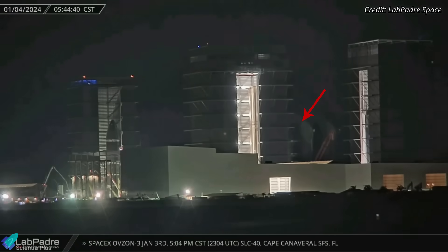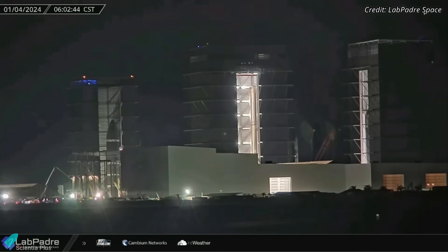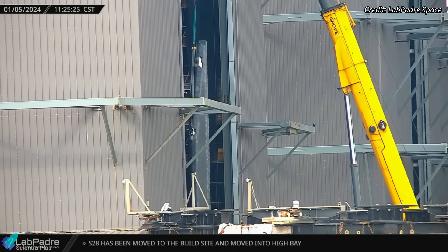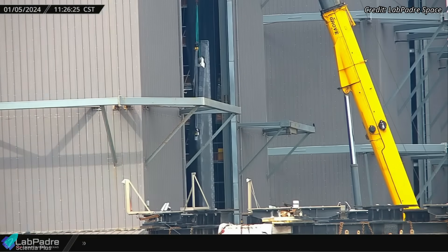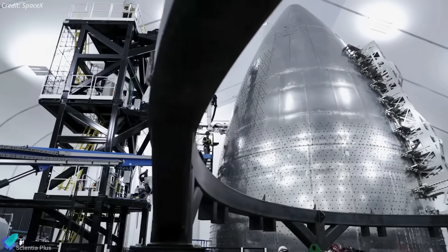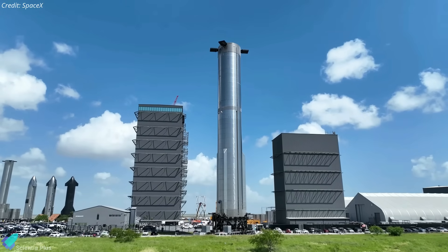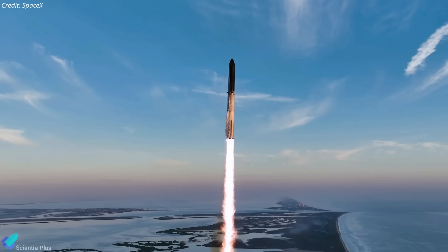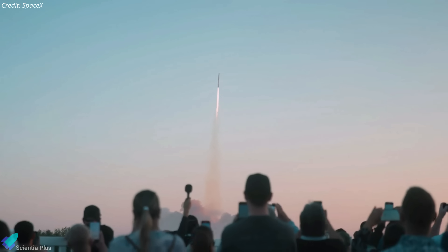Starship 31, which had been resting at the rocket garden for the past few weeks, was brought back to the production site early Thursday morning and later moved into the high bay. The ship received its aft flaps on Friday, January 5. Starship 32 is also inside the high bay, undergoing final preparations ahead of cryo-proof tests. In short, SpaceX's production site is buzzing with activity, with a lineup of ships and boosters at various developmental stages. Given the current pace of progress, it seems likely that all these vehicles will be launched by year's end.